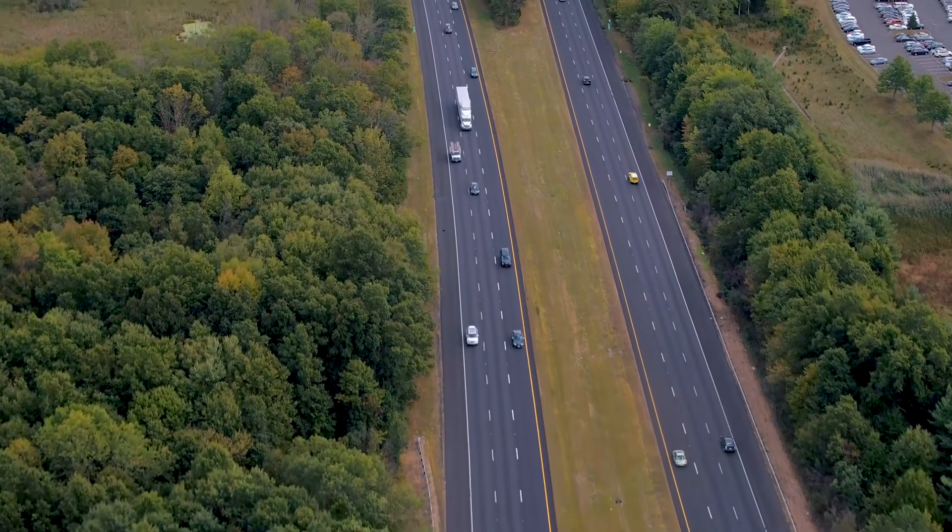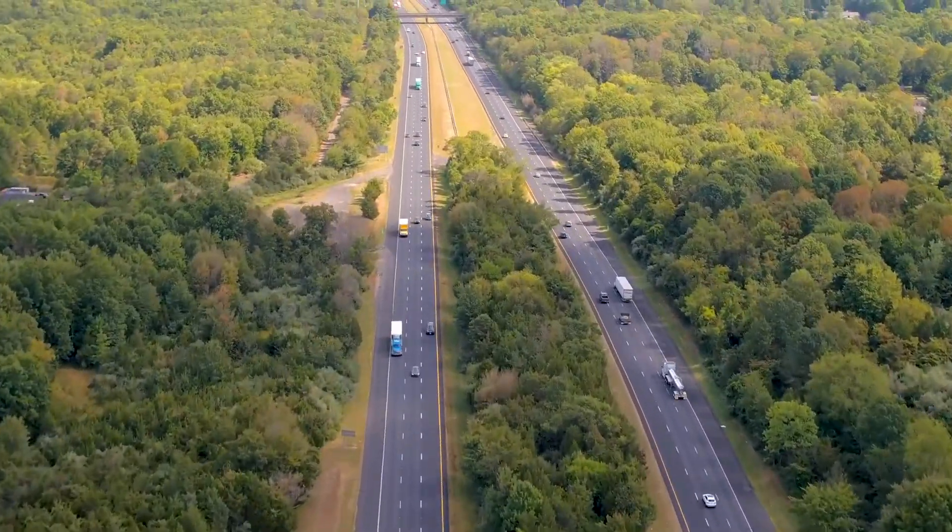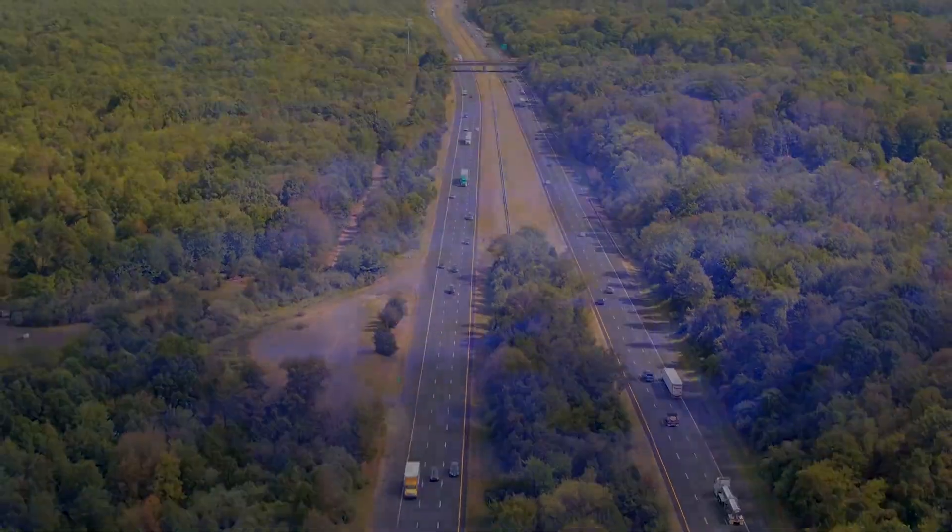Thinking thicker is not always better because there is a point of diminishing returns where you're just spending money you don't need to. Building a long-life pavement for the user is really critical — they want something that's economical, smooth, quiet, and long lasting. Spending that next incremental dollar to do it correctly really does provide the user a long-term performing pavement.